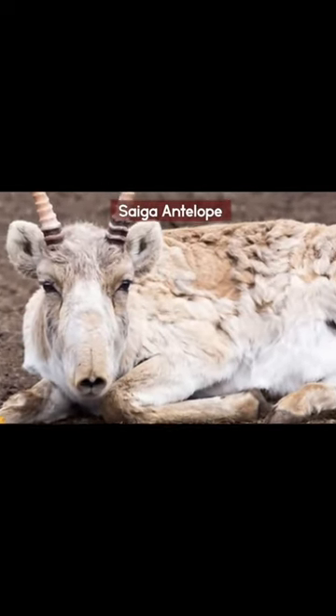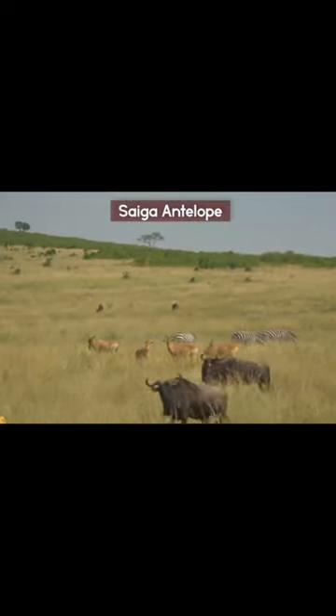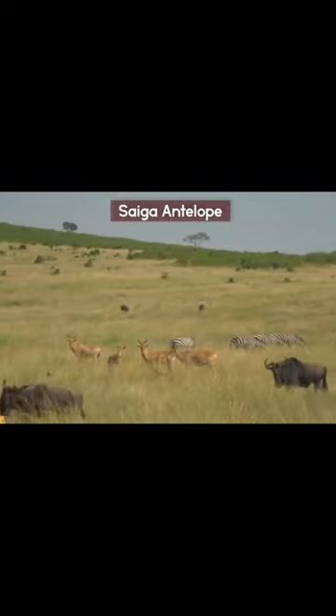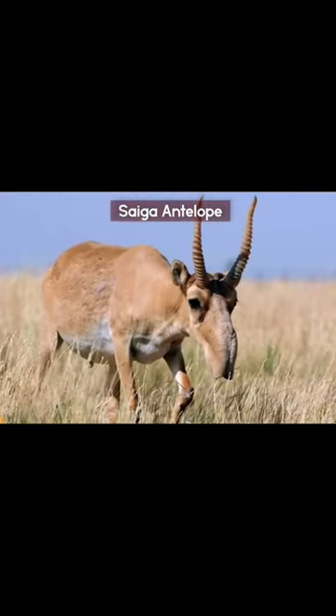Depending on the season, these animals' coats change. In the summer, it has a golden to crimson appearance that fades toward the flanks. The coat turns a light grayish-brown tint in the winter, with hints of brown on the belly and neck. Typically, the ventral regions are white.